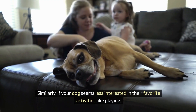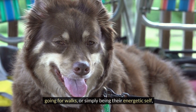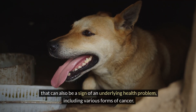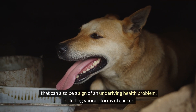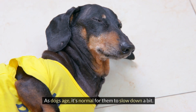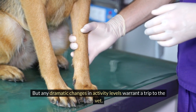Similarly, if your dog seems less interested in their favorite activities like playing, going for walks, or simply being their energetic self, that can also be a sign of an underlying health problem, including various forms of cancer. As dogs age, it's normal for them to slow down a bit, but any dramatic changes in activity levels warrant a trip to the vet.